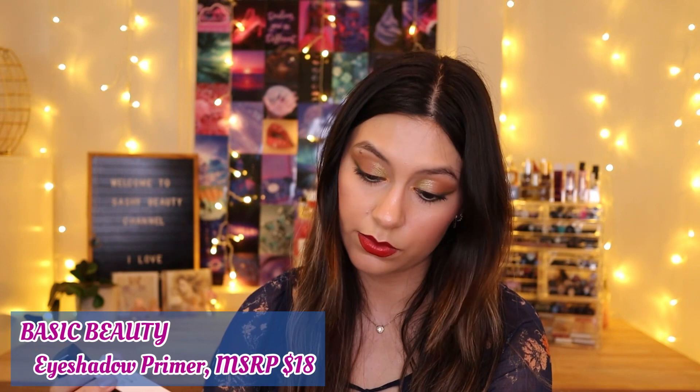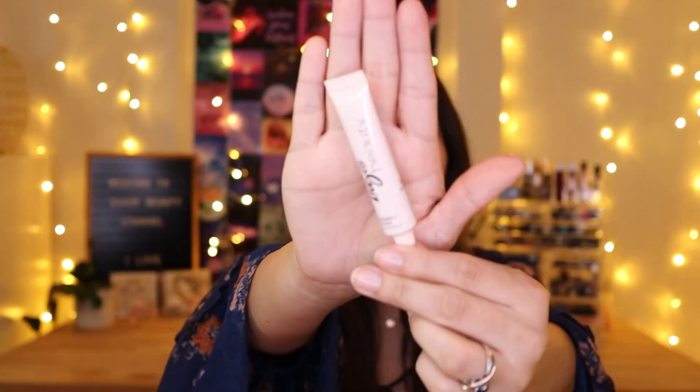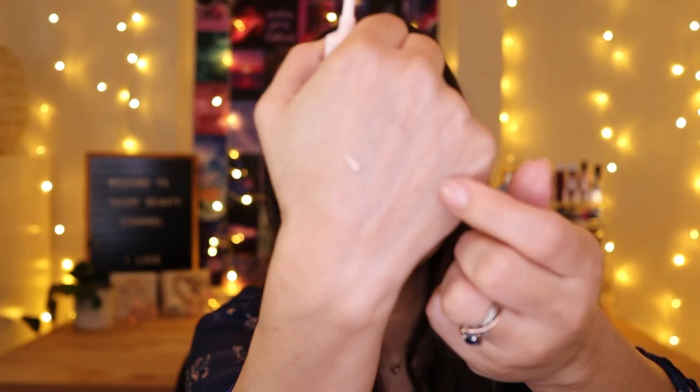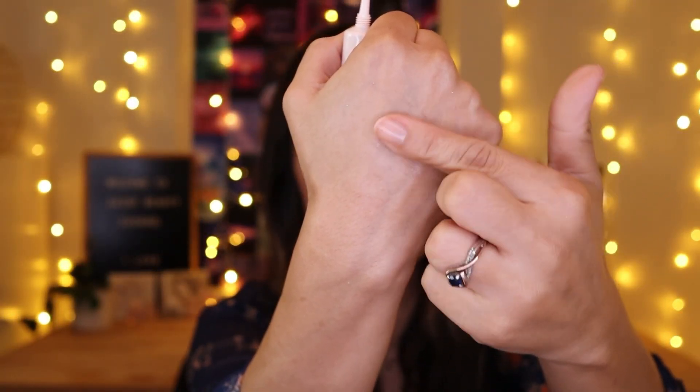Next up, I got the Basic Beauty Eyeshadow Primer, which retails for $18. Oh my gosh, it's so tiny! The consistency looks like — it feels very silicone-y. I can't really tell the smell because I have so much stuff on my hands, but I'll test it out and see if it's a good one.